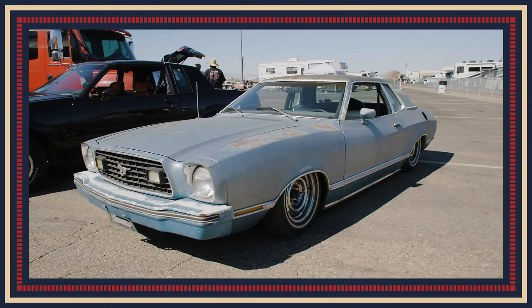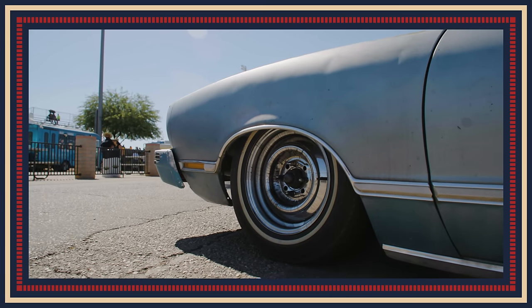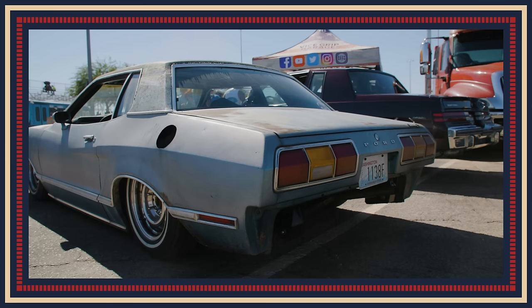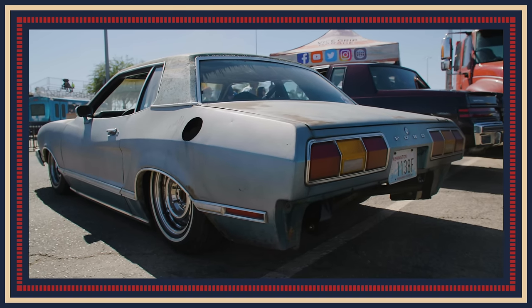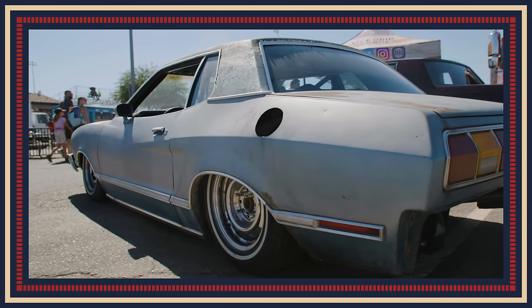I built a '78 Ford Mustang II — I don't even know why. It is slammed, it's on the ground, it's not fast. It's low — it drags on the ground. Maybe you could put titanium plates on it? No, it'll drag the whole front K-member right down the track.